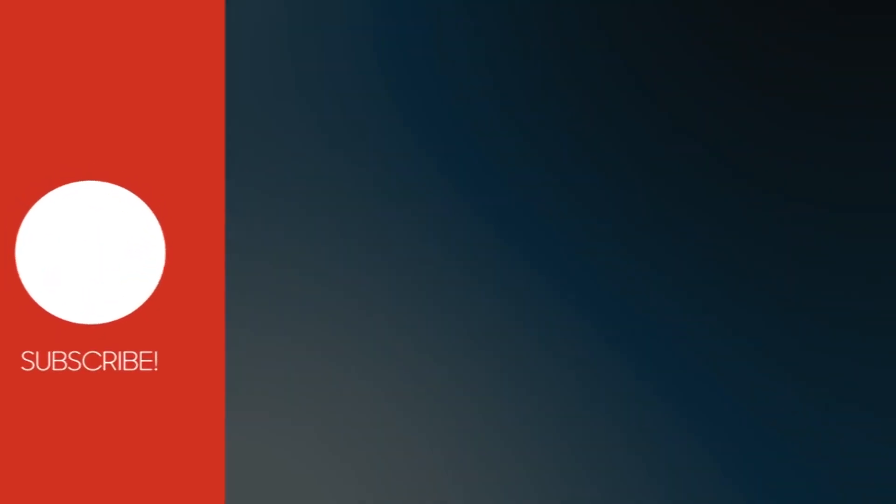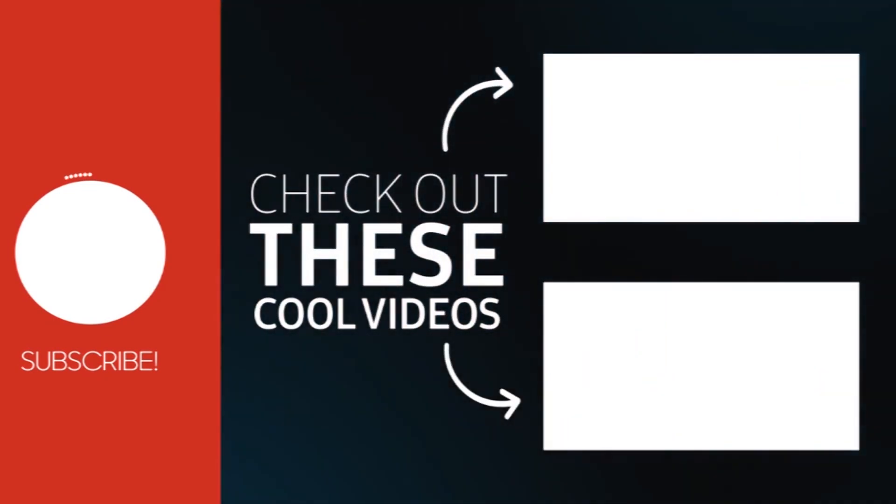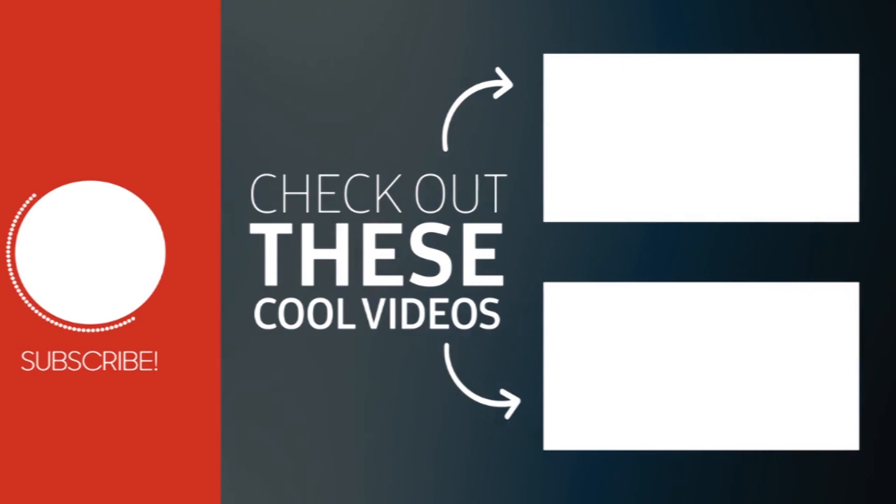So friends, if you are suffering with gallstones, follow the tips as discussed in our video and stay healthy. But before using any of these tips, consult your family doctor and take his advice. If you like this video, share it with your friends and family members, and don't forget to subscribe to our channel. Thanks for watching.